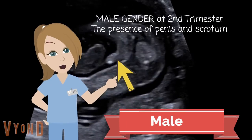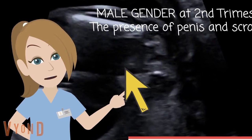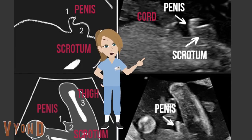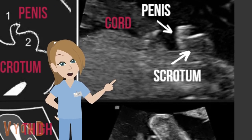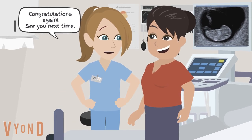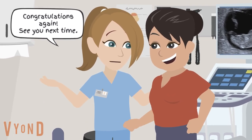The presence of the penis and scrotum confirms the male gender at second trimester. On sagittal plane, you'll see the penis and scrotum below the cord. Thanks for the information. Congratulations again. See you next time.